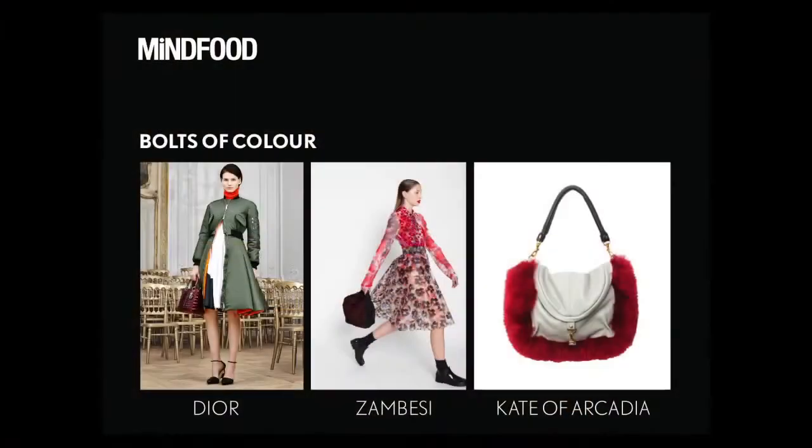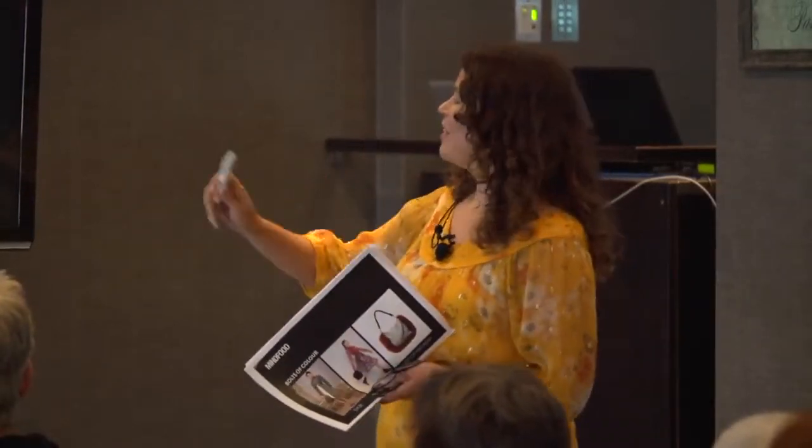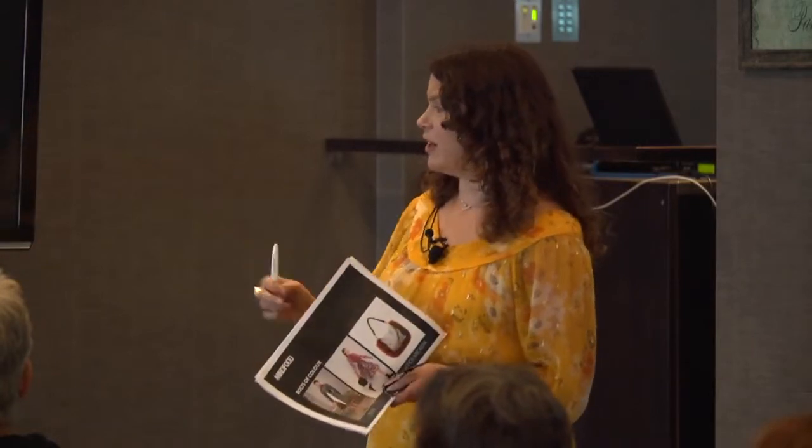You can see here there's a polo neck top with Dior. Polo necks are coming back in, which is quite nice if you're conscious about your neck. And we've got lots of texture as well.